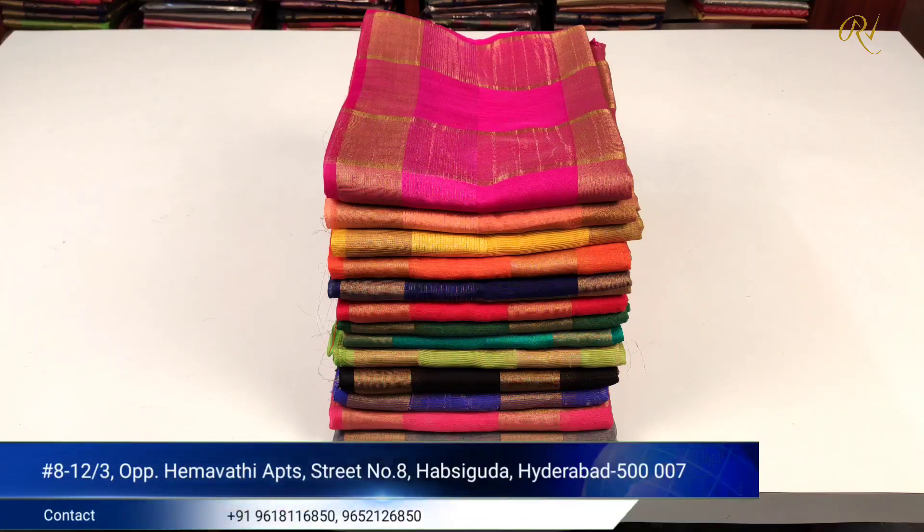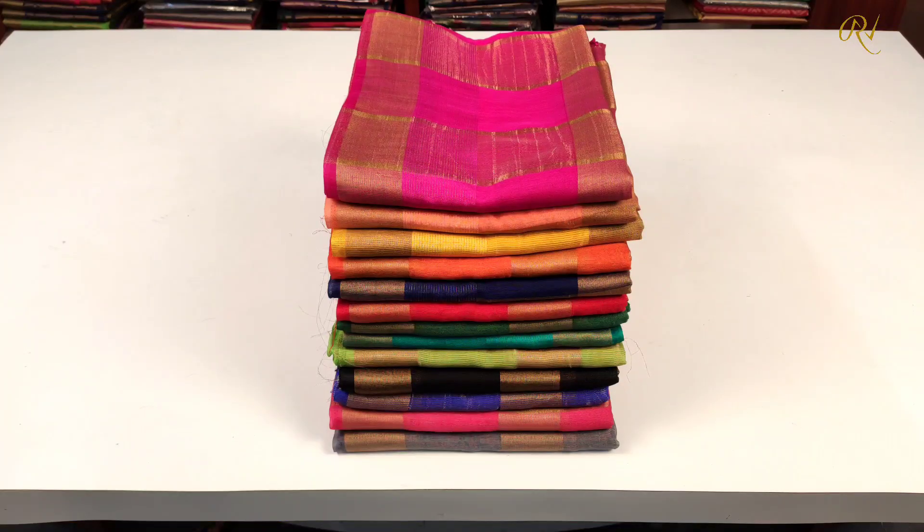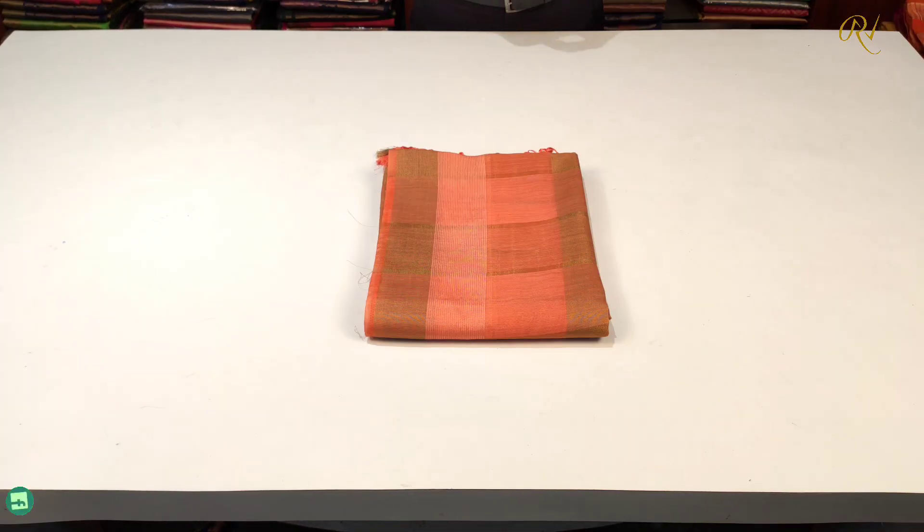We are going to visit Nafzooda Street No. 8, Main Road towards Ramantapur. Let us start today's video. This is Nafzooda Street No. 1.